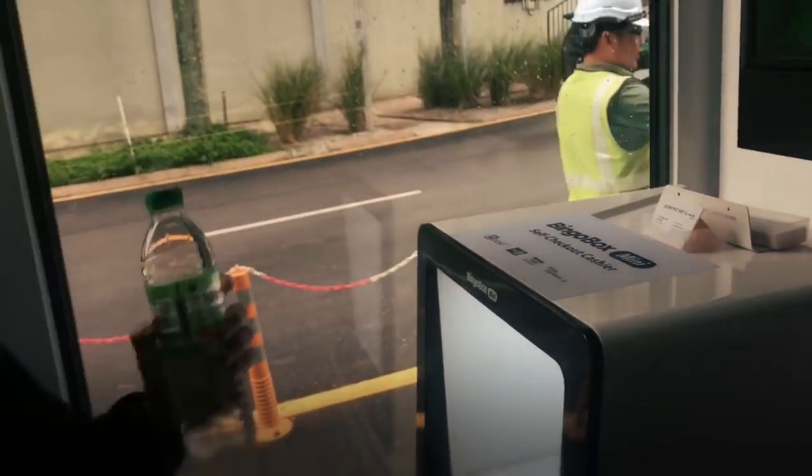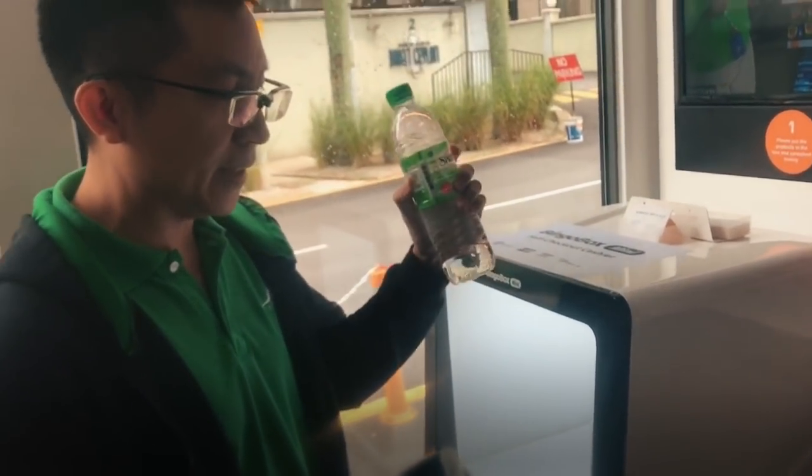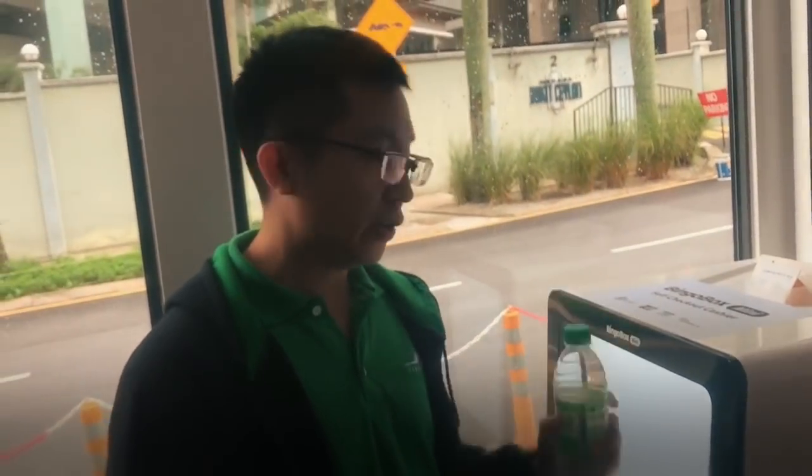So what I'll do is just put it inside here. It says that you need to place the item flat, and especially for water bottles, you need to put it flat like that.